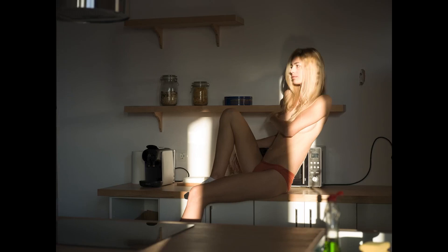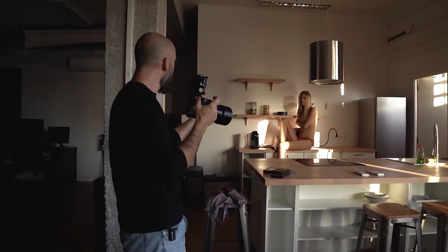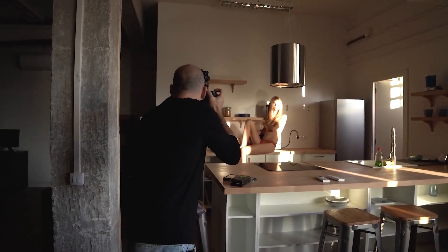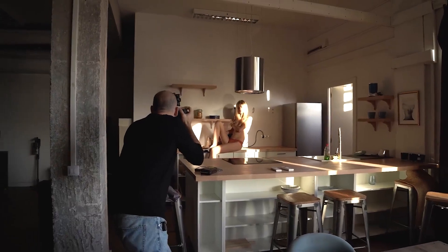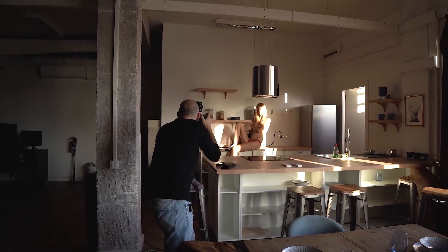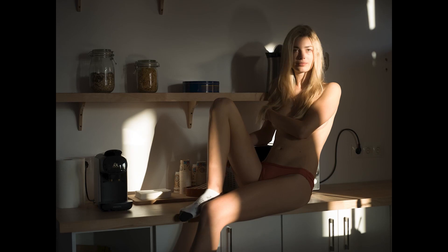I'm going to change the angle a little bit and look for a point. Just let the sun cross your face. Let's look for an angle where it can be seen. Look at me, lowering your chin a little. I think we have it here in the kitchen.